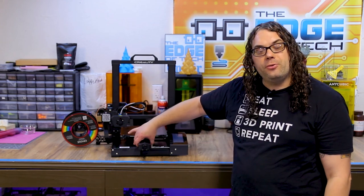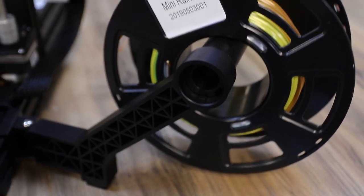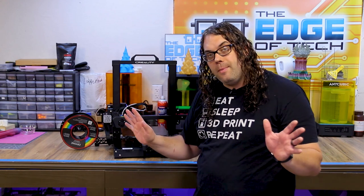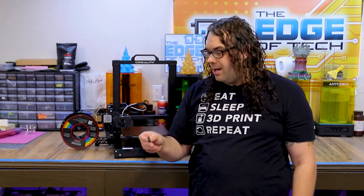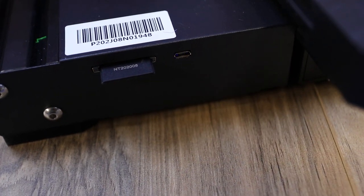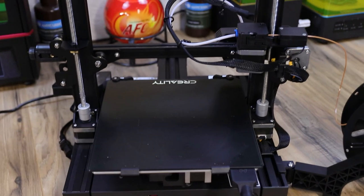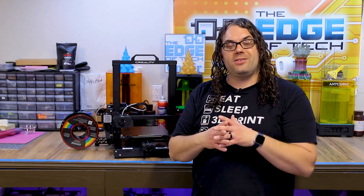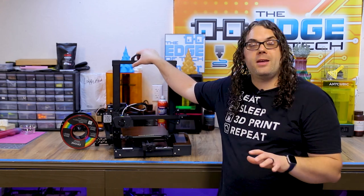Don't go too tight on the belts. The Y axis is absolutely huge, rock-solid, and sturdy. It comes with a really cool folding filament holder that folds all the way back or forward, so if you need to store it you can flip it and put it in a smaller space. The CR6 SE comes with a full-size SD card, which I really like. It also has a dual Z setup with a belt on top to keep everything in sync — once you get everything straight and flush, all you have to do is start printing. And it only takes about eight bolts to put together — super easy and super fast.